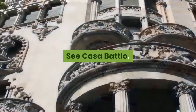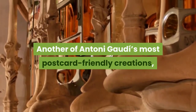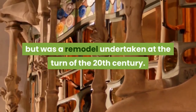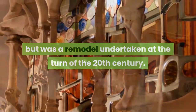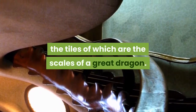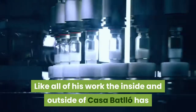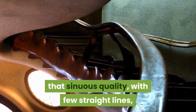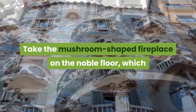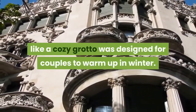See Casa Batlló, another of Antoni Gaudi's most postcard-friendly creations. This apartment block wasn't created from scratch but was a remodel undertaken at the turn of the 20th century. You won't need to have visited Barcelona to recognize the building's roof, the tiles of which are the scales of a great dragon. Like all of his work, the inside of Casa Batlló has that sinuous quality. With few straight lines and dazzling attention to detail, take the mushroom-shaped fireplace on the noble floor, which, like a cozy grotto, was designed for couples to warm up in winter.